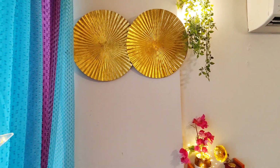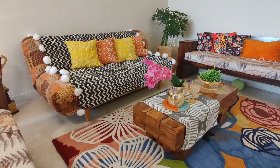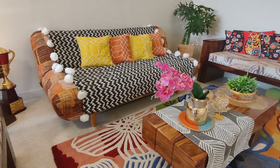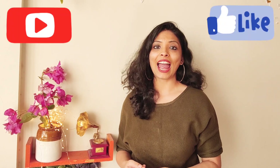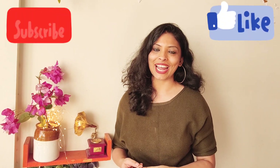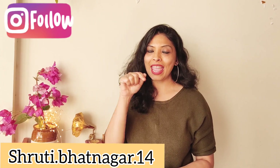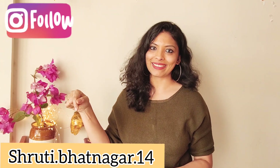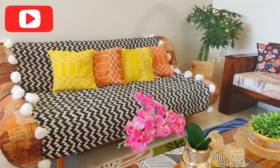Hi guys, this is Shruti, welcome to House of Kalakriti. Today's video is an Amazon home decor haul. I have purchased a few things for my living room and guest bedroom. If you are new to House of Kalakriti, please subscribe to my channel, and those who have already subscribed, thank you so much. You can also follow me on Instagram: shruti.patnagar. Now let's quickly get into this video.